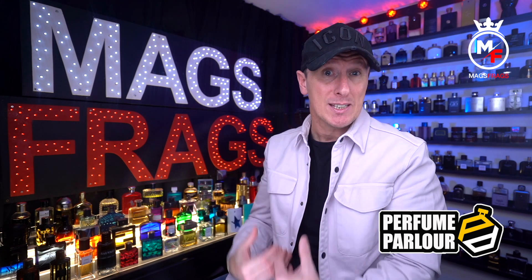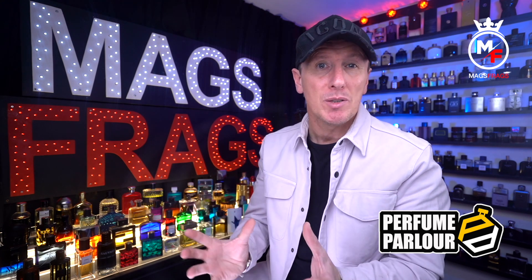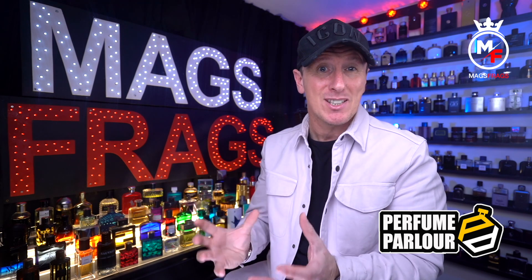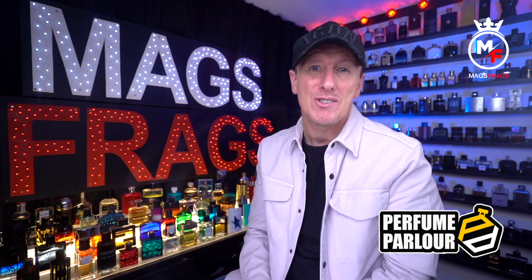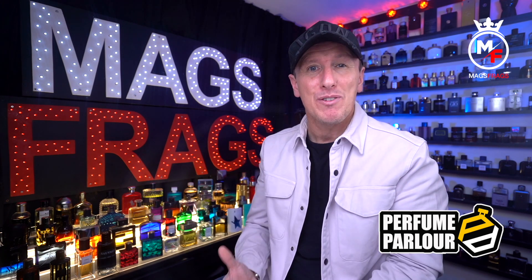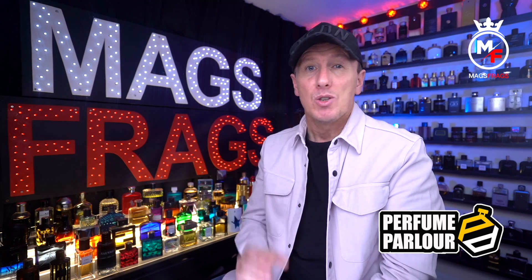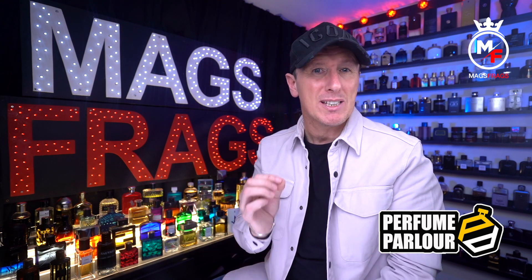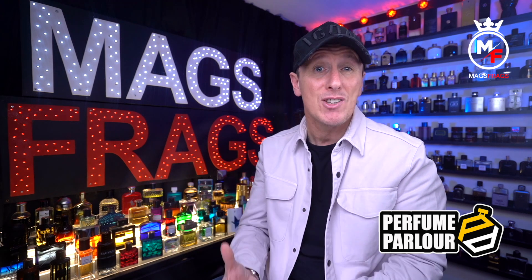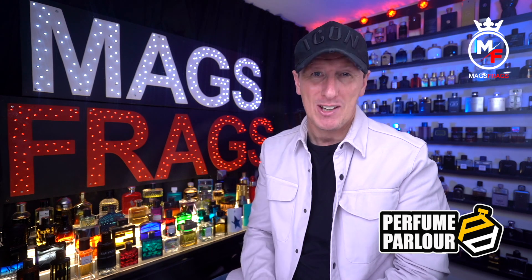I've got a few rare scents myself which have now almost become expensive ornaments because I'm simply scared to run the bottle down and run out of juice, which I think is a little bit sad really. But this is the dilemma we face when our favourite fragrances get discontinued. So if you're not bothered about the original bottle and just want to experience the aromas of some rare gems, hopefully one of these in the list may just scratch your itch.